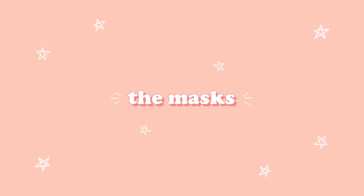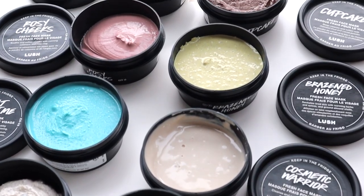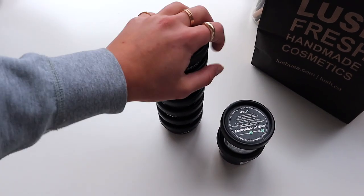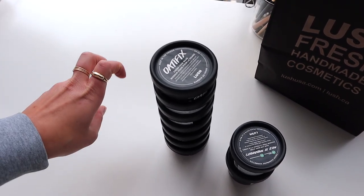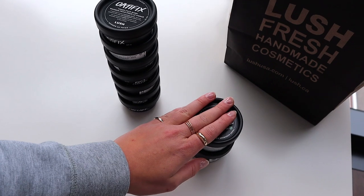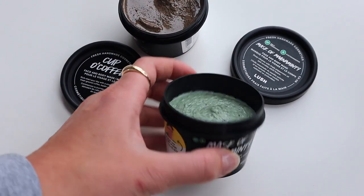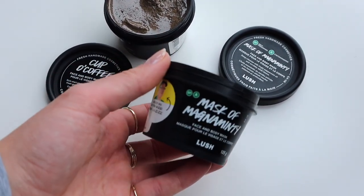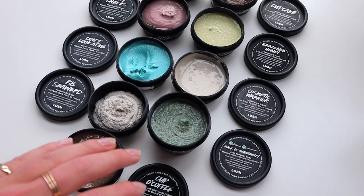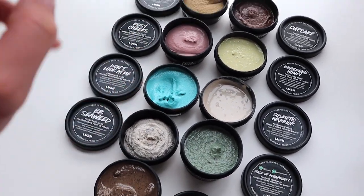Let me walk you through the lineup. Lush pretty much has two different types of face masks. They have their fresh face masks, which are made of really fresh ingredients — almost like a smoothie for your face. You've got to keep those cold and they only last for a few weeks; they always have the expiration date on the bottom. The other type are the non-refrigerated ones, which also have an expiration date but it's much closer to four months. If I had to put my money on any face mask I've used for the longest time, it's the Mask of Magnaminty — just such a Lush classic. Having all these face masks laid out is so satisfying; it smells like peppermint, chocolate, oatmeal cookies, lemon, coffee, and seaweed all at once.